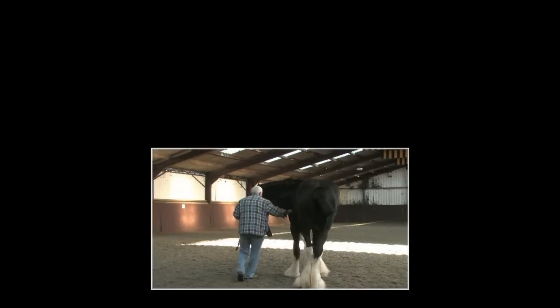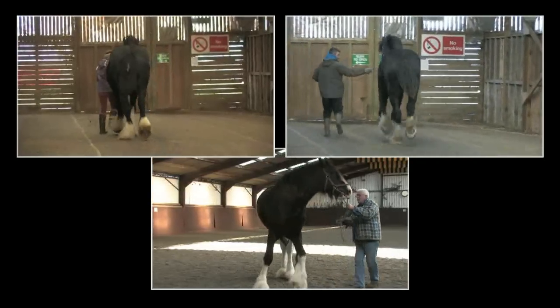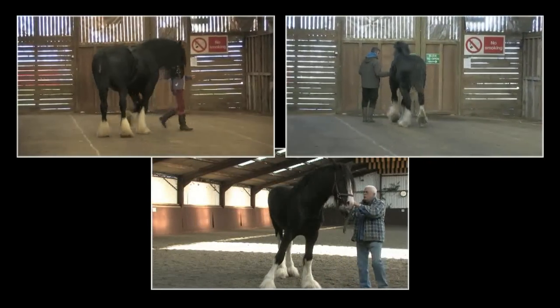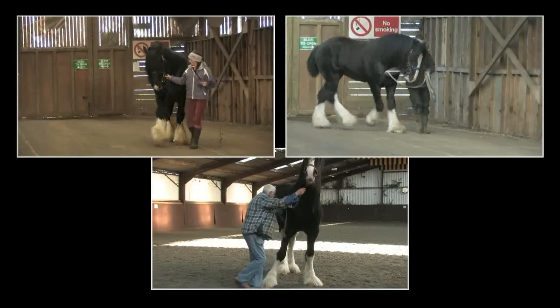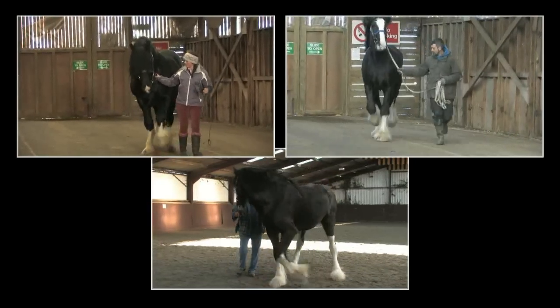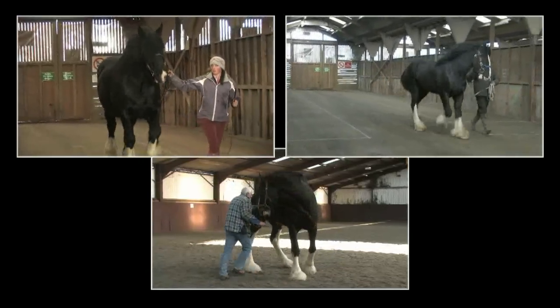As well as physically checking the stallion to gain a full appreciation of each horse's ability or otherwise to meet the qualifying characteristics, they will get the handler to put the horse through a sequence of movements and turns in both directions — walking, trotting and a lunging circle.